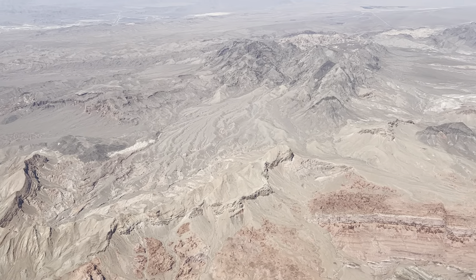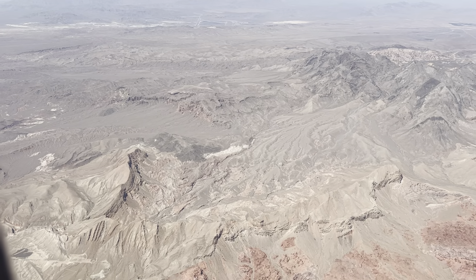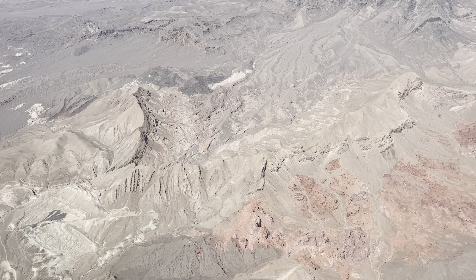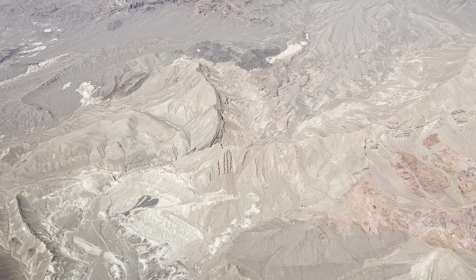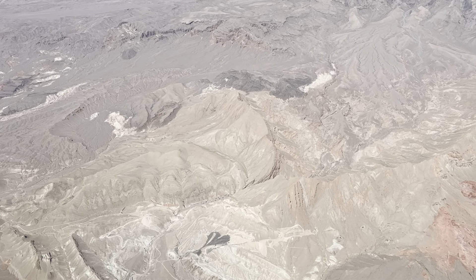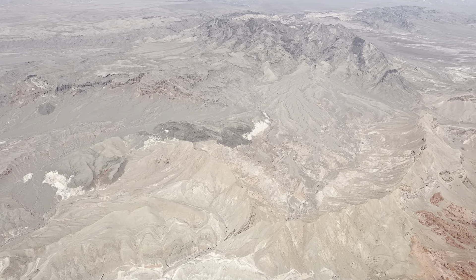I'm trying to look ahead to see where we're at, but I can't really tell. But we are slowing down. We should be coming out towards Boulder City, then make our way around to Sunrise Mountain, and our approach down Sunset for the 26L — ILS 26L approach.